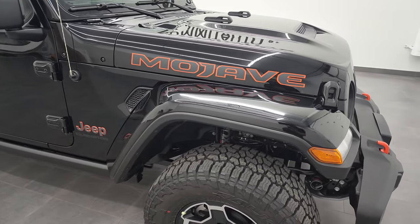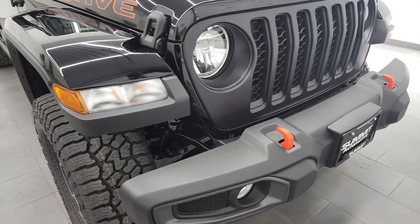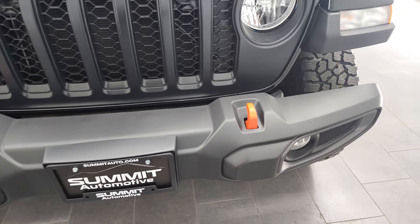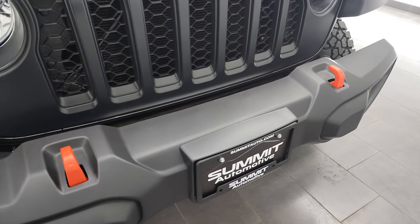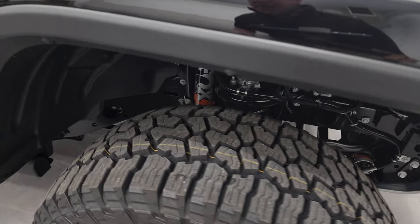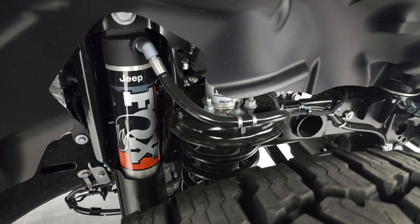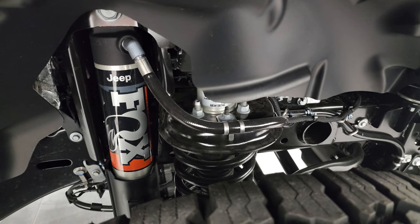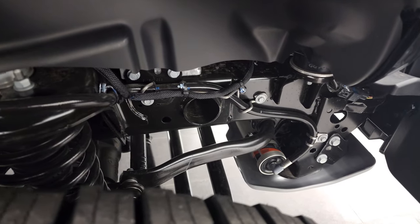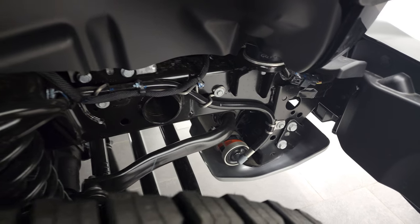So the Mojave package — you can always pick those out from the Mojave lettering on the side, but they also have all the orange accents. That's because this vehicle is meant for going off-roading in the desert in sandy conditions — orange is kind of the color they picked. This thing's got a lot of cool stuff to make it more capable in those conditions. Starting off, it has a one-inch lift from the factory. It also has Fox 2.5-inch internal bypass shocks with reservoirs. It also has the front hydraulic jounce bumpers, and you can see those actually have shocks in the front bumpers.